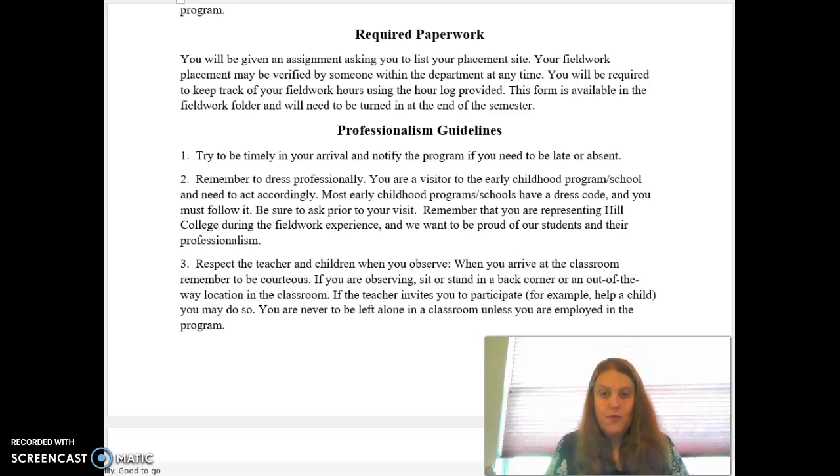Hi and welcome to the fifth video for your fieldwork. I'm Dr. Joanne Bam. This piece is on the required paperwork.